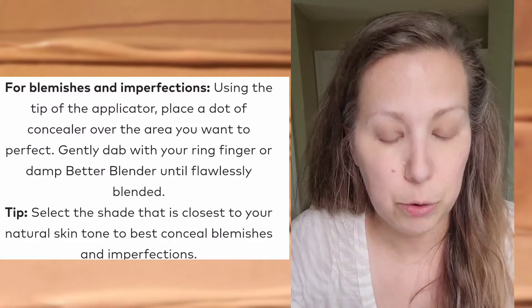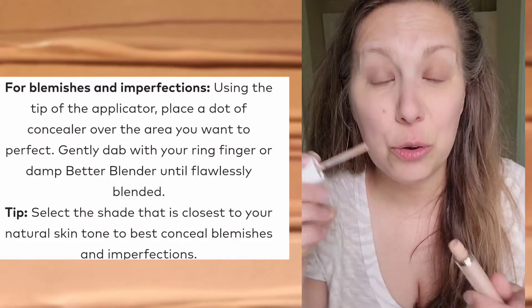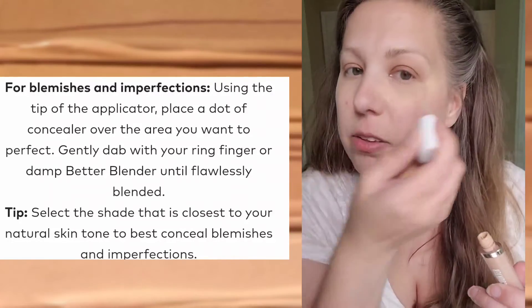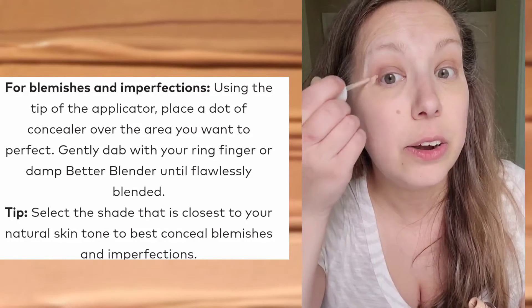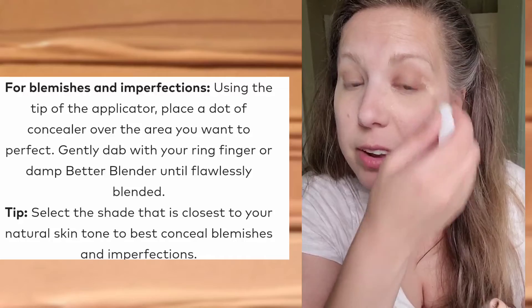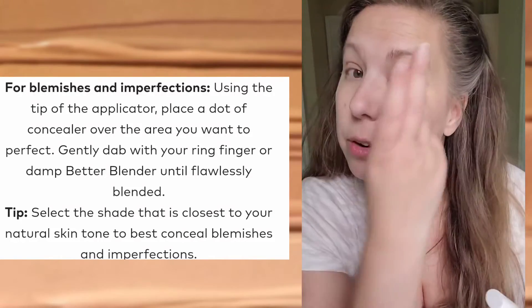I like to put it on the areas where I get those broken capillaries around my nose and then you can just dot that in. It's also great if you have any blemishes or areas that maybe look a little tired and need a bit of a refresh — my eyes tend to get like that. It's a nice base if you're using an eyeshadow or something.